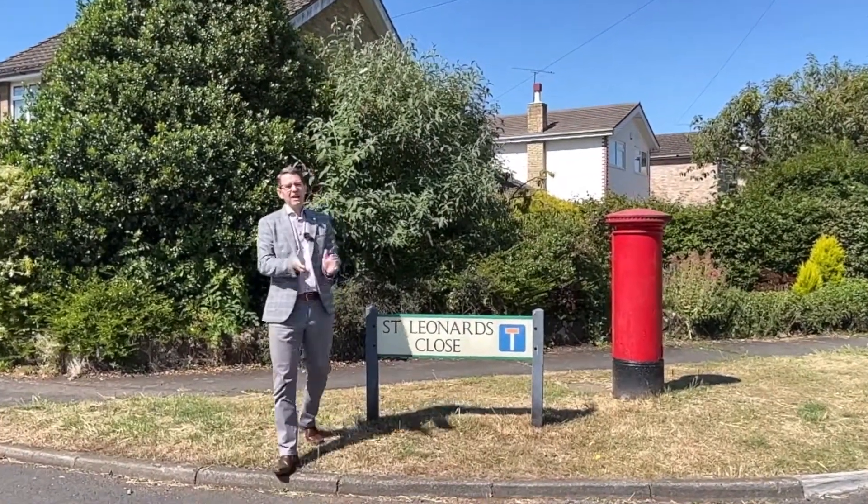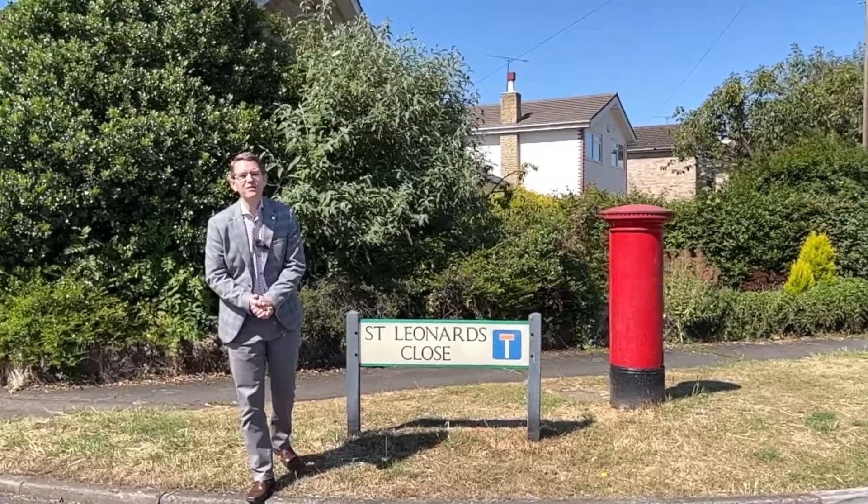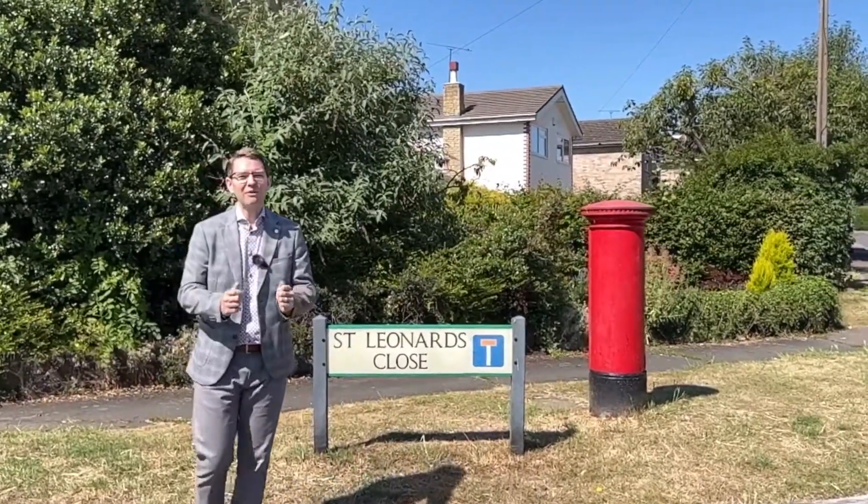Thanks for joining us for this week's Leighton Buzzard's Secret Streets. Join us next week to find out which one we're going to pull out from the map.